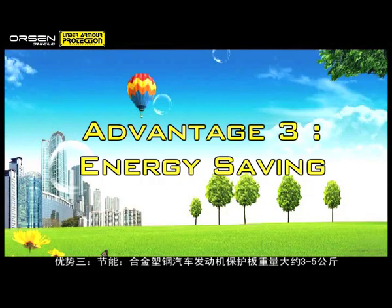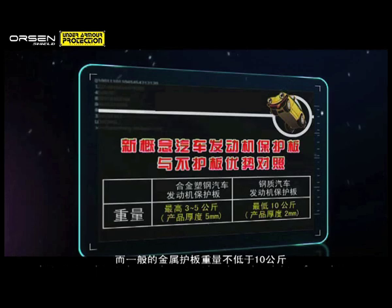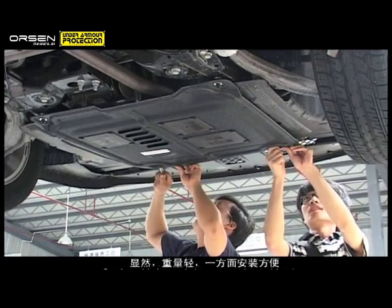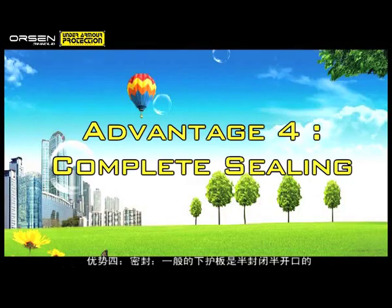Advantage 3: Energy Saving. A conventional skid plate generally weighs more than 10 kg. On the other hand, Orson Shield weighs in at only 3 to 5 kg. Orson Shield is lightweight, thus enabling easier installation and lower fuel consumption.